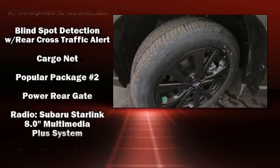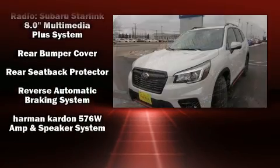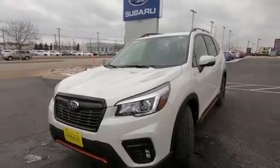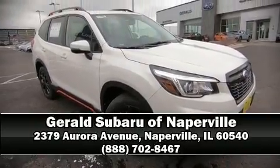Side curtain airbags deploy in extreme circumstances, shielding you and your passengers from collision forces. Our sales reps are knowledgeable and professional — call now to schedule a test drive.